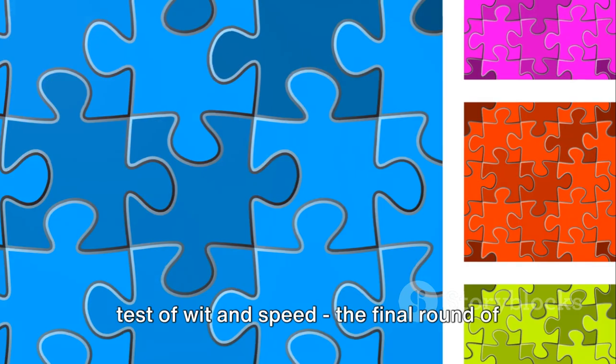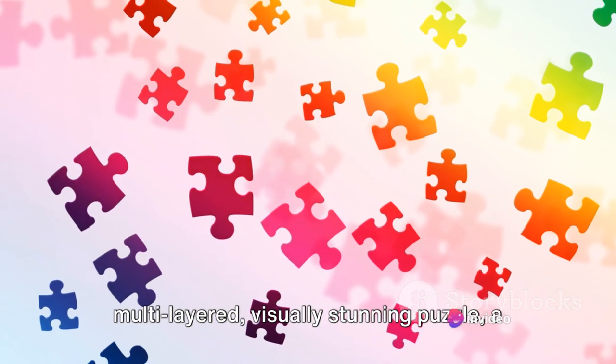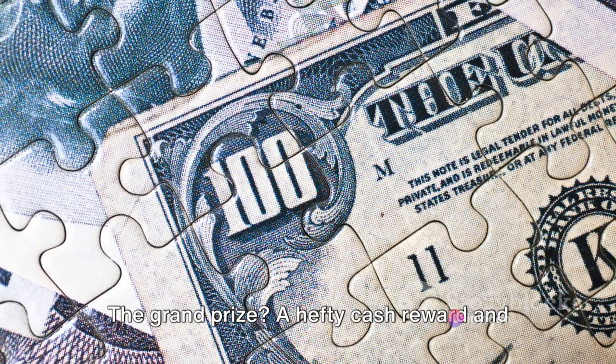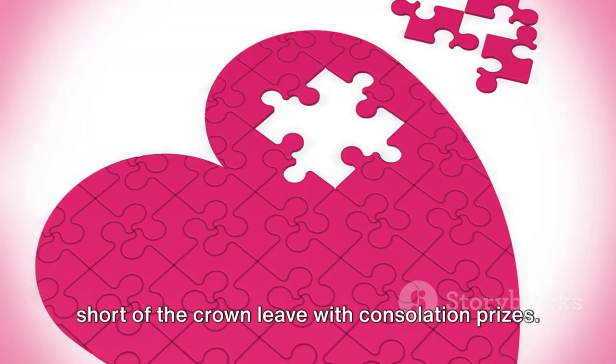Now brace yourselves for the ultimate test of wit and speed — the final round of Puzzle-R Puzzle-Up TM. Contestants face a multi-layered, visually stunning puzzle, a labyrinth of logic and quick thinking. The grand prize: a hefty cash reward and the coveted title of Puzzle Masters. But fear not, for even those who fall short of the crown leave with consolation prizes.